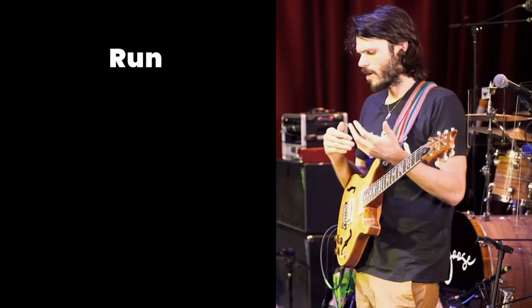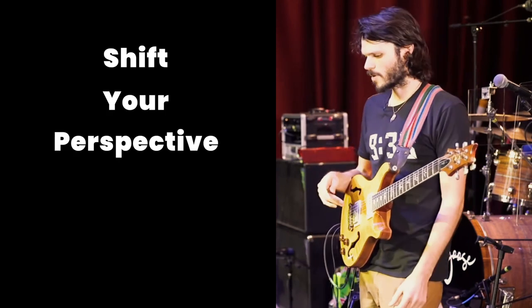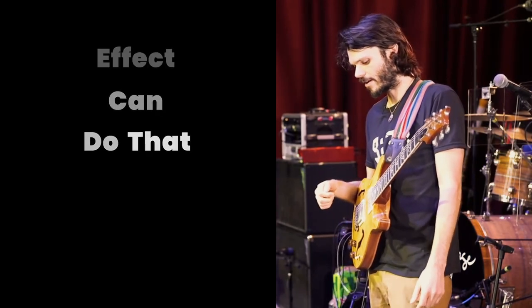Goose is known for their innovative use of effects. Let's hear Rick talk about why effects are so integral to his playing. When you run into walls, which happens all the time, anything to shift your perspective is good. Sometimes a little effect or a shift in tone can do that.